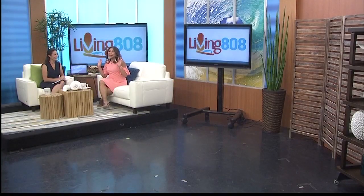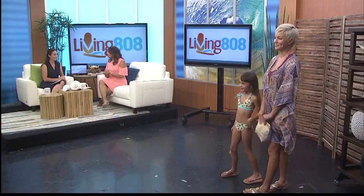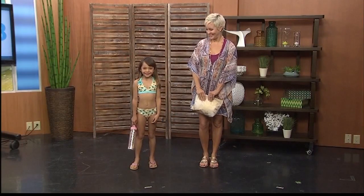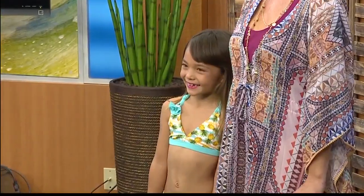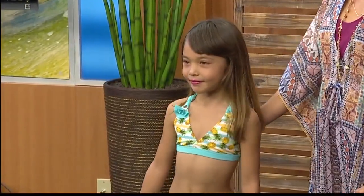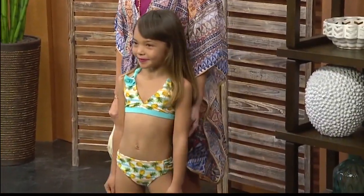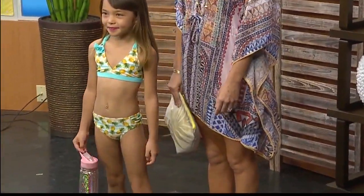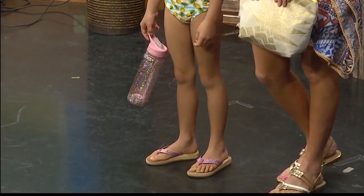We brought in some looks so that everyone can get ready. We have a mom-and-me look because when we go to the beach it's all about the family. We have our little cutie here — she's in Roxy. Everything you're going to see is from Macy's. Her little Roxy baby with a pineapple two-piece. Make sure the kids stay hydrated — she has a glitter balm Hydro Flask with glitter slippers to top it off.